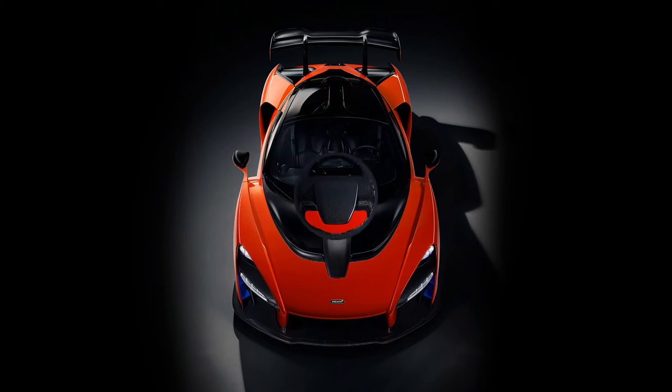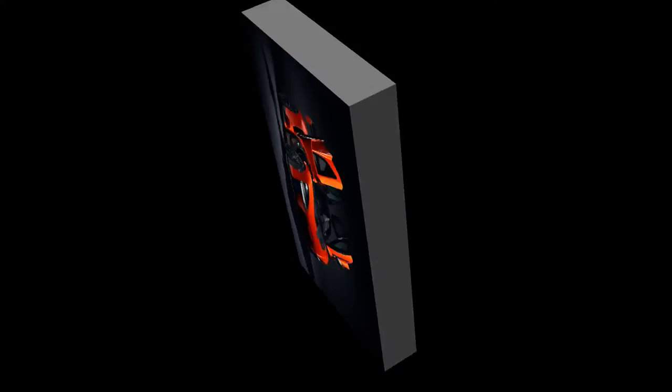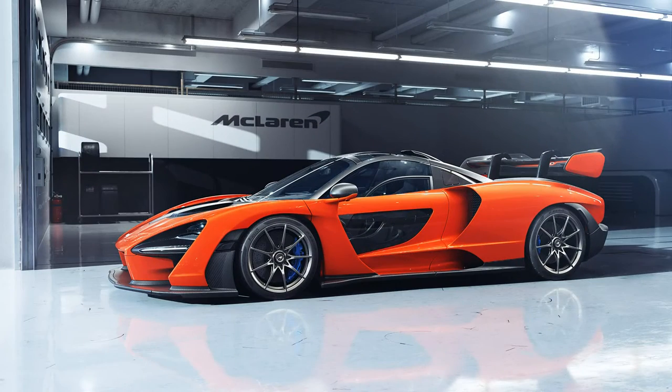The 2019 McLaren Senna consists of a carbon-fiber monocoque chassis inspired by the excellent McLaren 720S, and this hypercar has also incorporated the strongest carbon-fiber monocoque ever built by McLaren for a road-legal vehicle.